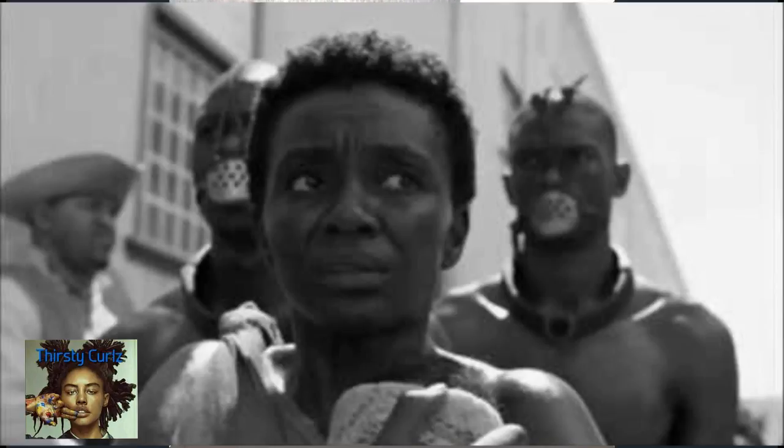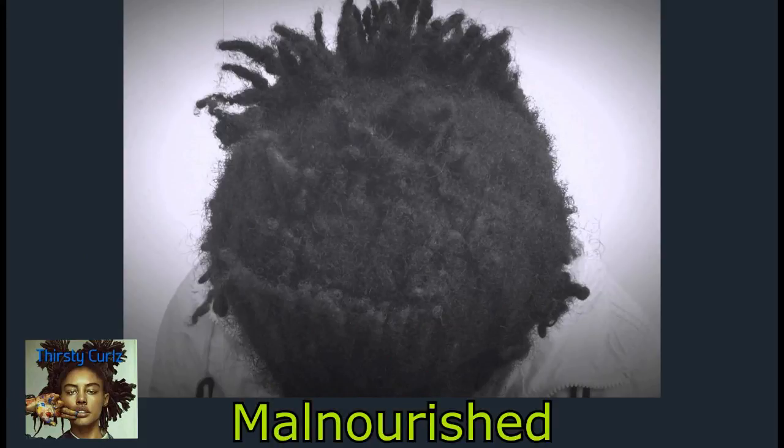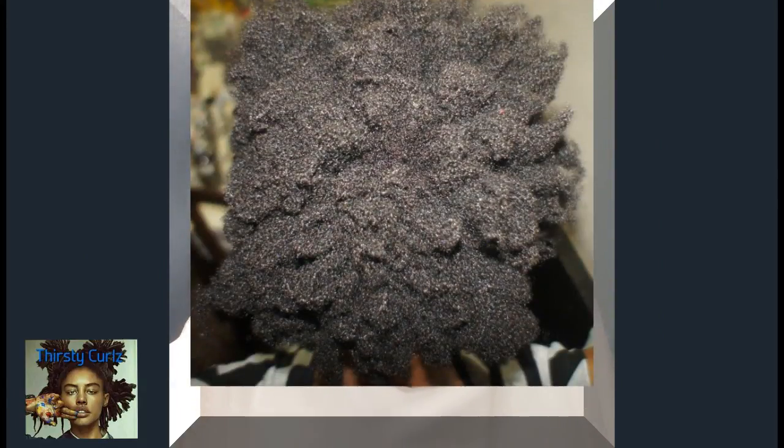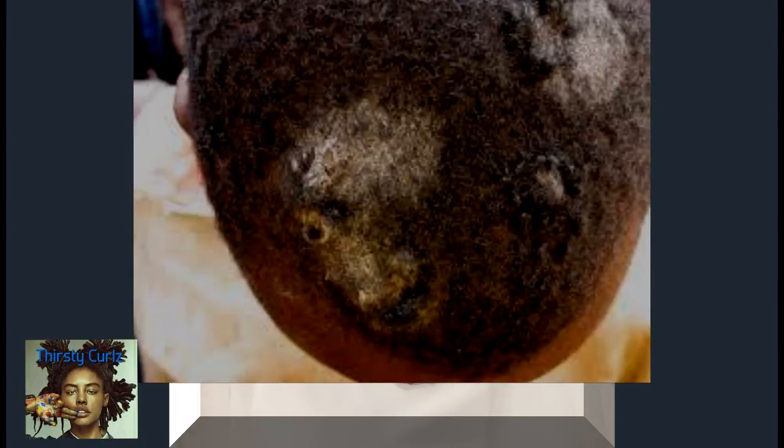We are talking about hair that was malnourished, dehydrated, tangled, knotted, and infected with ringworms.